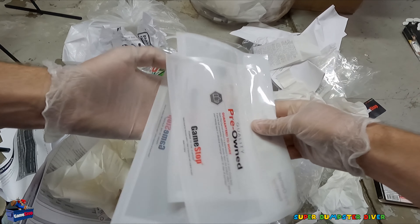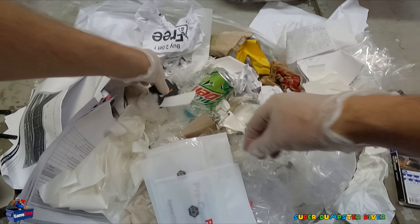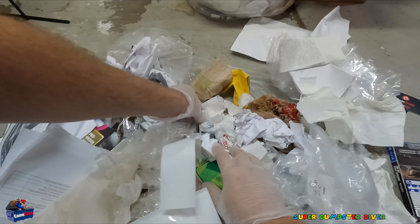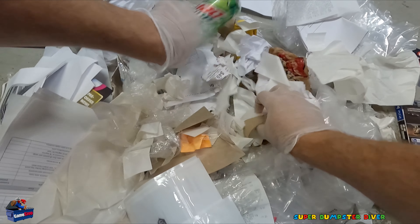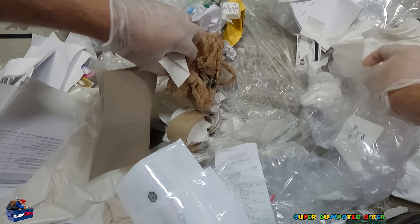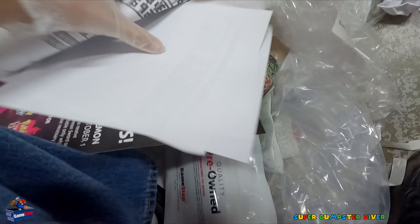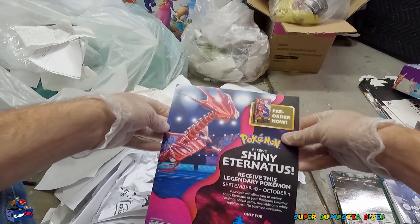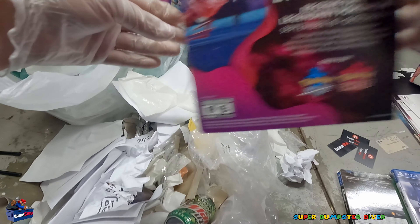Pre-owned bags — these are usually awesome. I'll find my accessories in those. Another card — store credit. Another card, nice. Another card. Whoa, what is this? Pre-order now, receive shiny — oh my gosh, that's an awesome poster. Definitely hanging on to that.